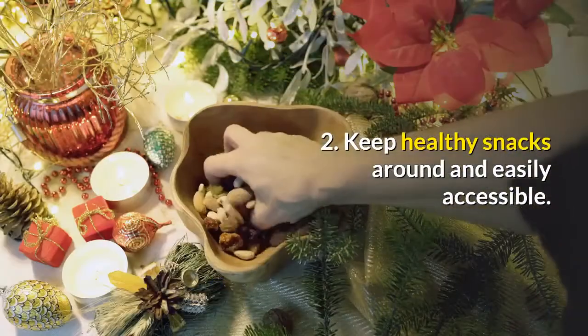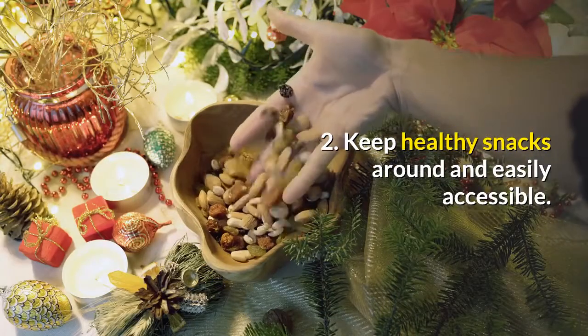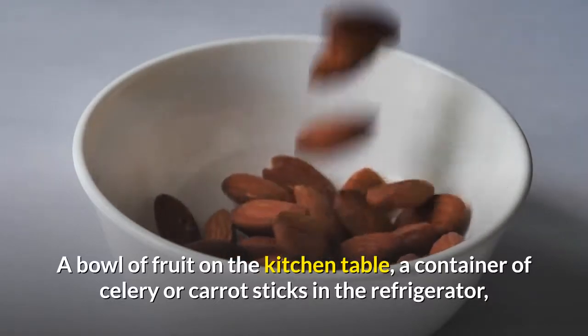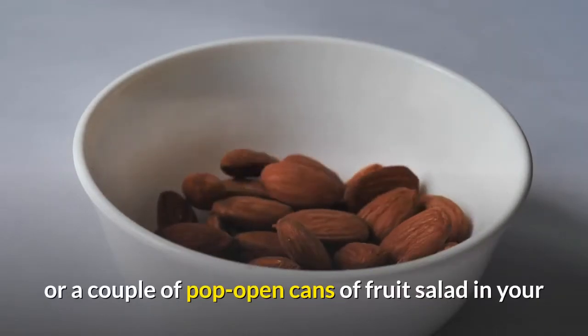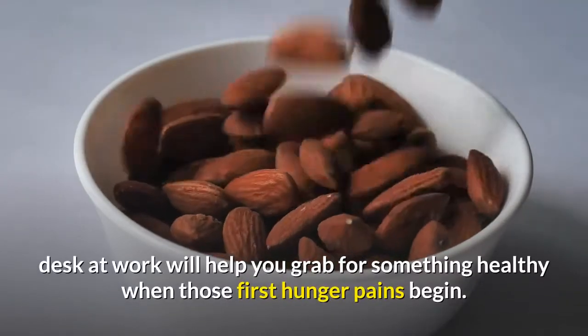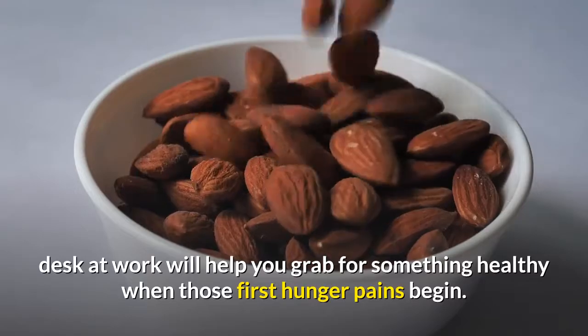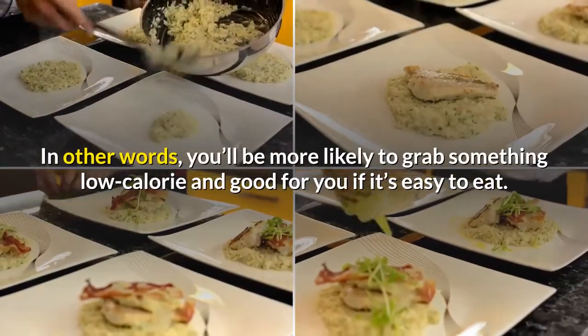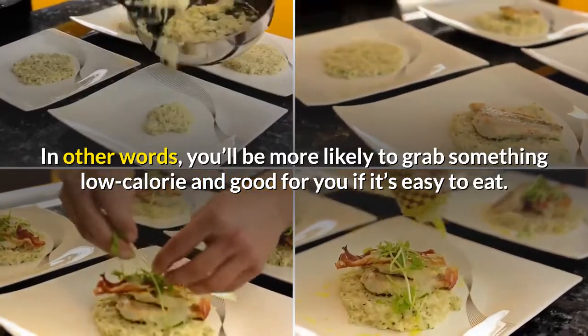2. Keep healthy snacks around and easily accessible. A bowl of fruit on the kitchen table, a container of celery or carrot sticks in the refrigerator, or a couple of pop-open cans of fruit salad in your desk at work will help you grab for something healthy when those first hunger pains begin. In other words, you'll be more likely to grab something low-calorie and good for you if it's easy to eat.